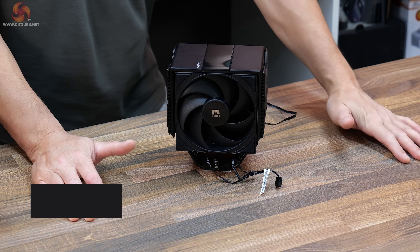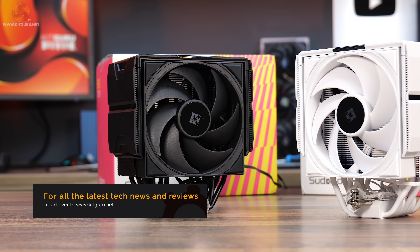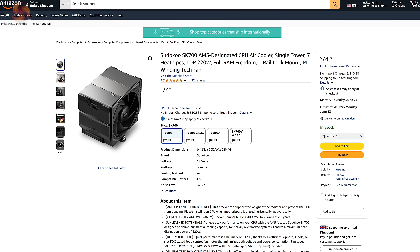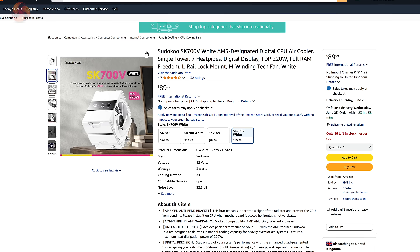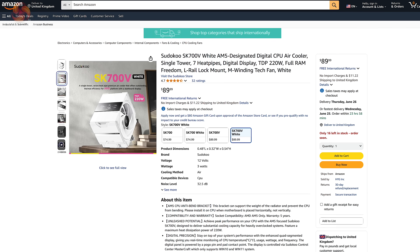So this is the Sudoku SK700V. It is available in either black or white colour scheme, so whether you have a black or white themed PC there is one to match the system. It's priced at $75 for the regular SK700V, the non-LCD version. If you want the LCD screen, it'll be $90 MSRP. You can pick it up from Amazon US.